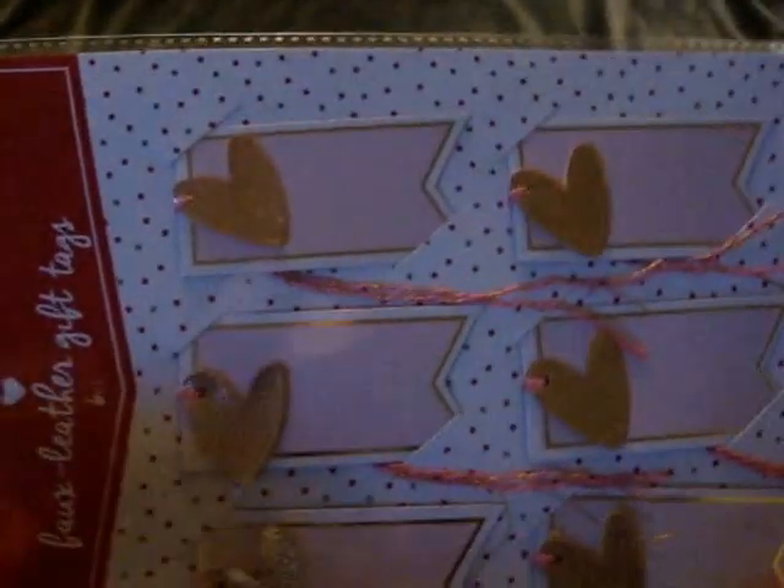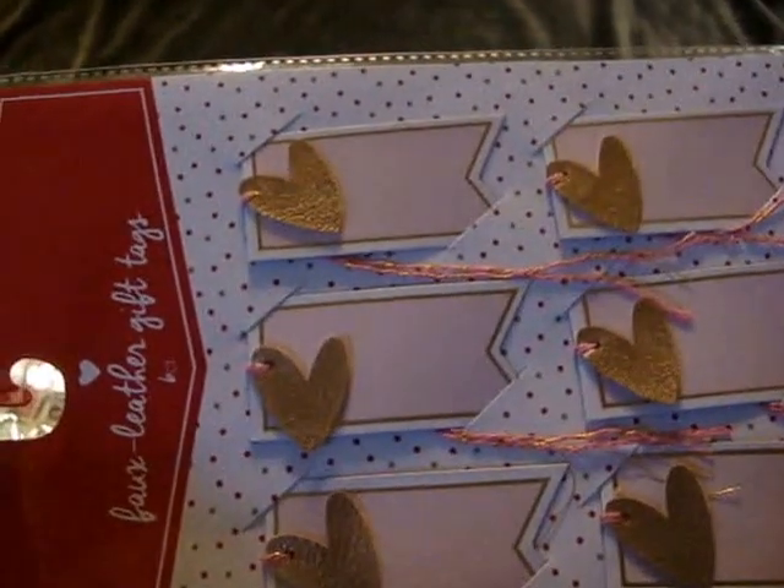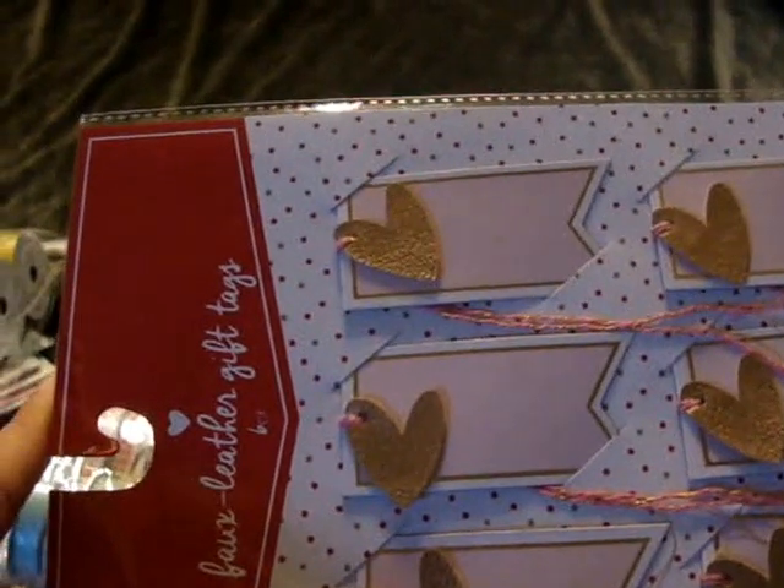The last thing I got was faux leather gift tags — I thought these were super cute and I love the little leather hearts on them. That's everything I picked up this past week from Tuesday Morning and the Target dollar spot. I hope everyone's having a great weekend — if you like this video, please give me a thumbs up and subscribe!